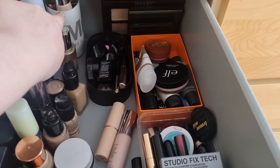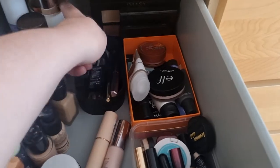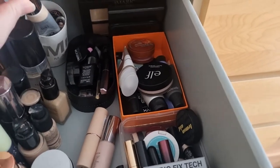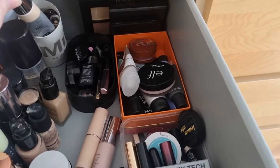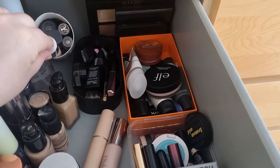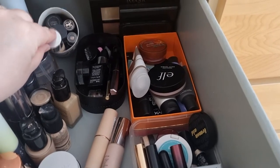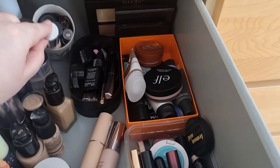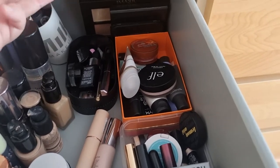And then I've got more cream contours and it looks like a foundation but I'm not sure. My CC cream from IT Cosmetics and then I think I've got a Laguna, a MAC one, Anastasia Beverly Hills one — I think that's a foundation.